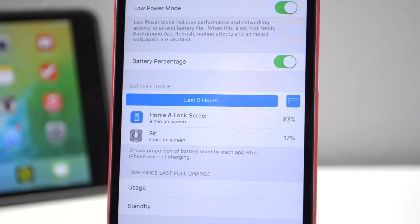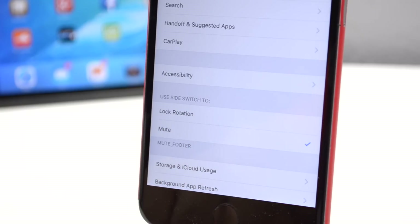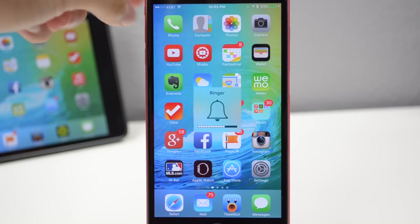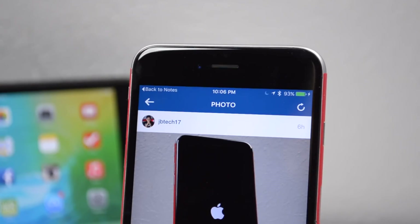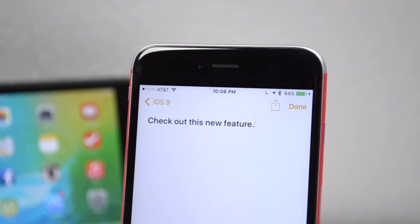The silent switch or side switch now gives you the option to either lock your rotation or silence your device. There's also a new feature that lets you go back to a previous application by tapping a button on the top left. When tapping a notification that takes you to a new app, you'll now have a back button in the top left of the status bar that lets you return to whatever you were doing earlier.